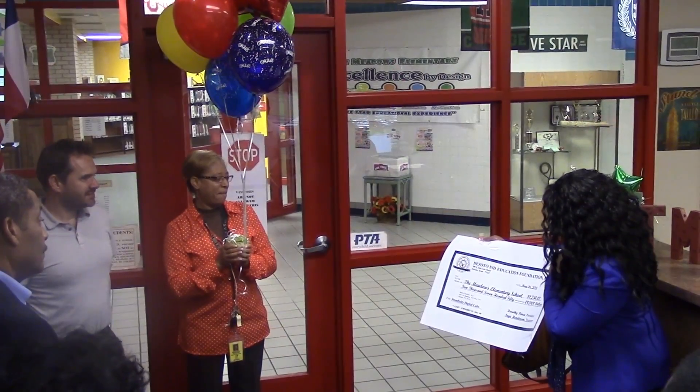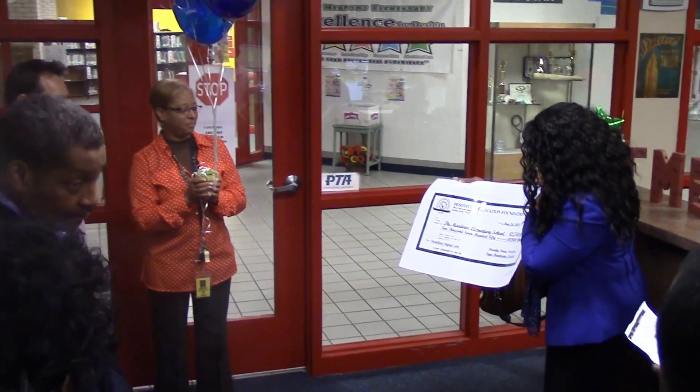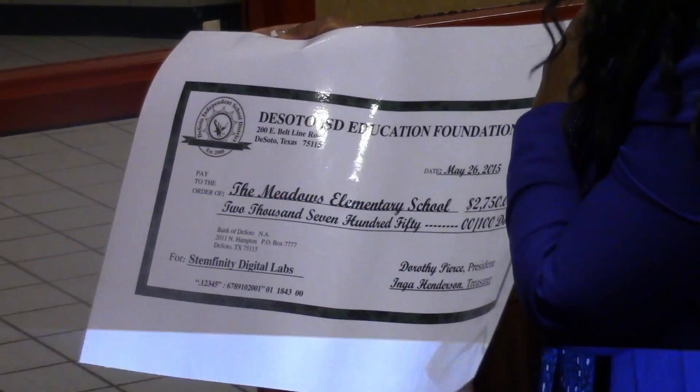We're using it to buy what's called a digital technology lab. Basically what it does is it helps kids make presentations and things. They can do digital feeds, and they can make presentations where they're actually in the picture with things in the background.